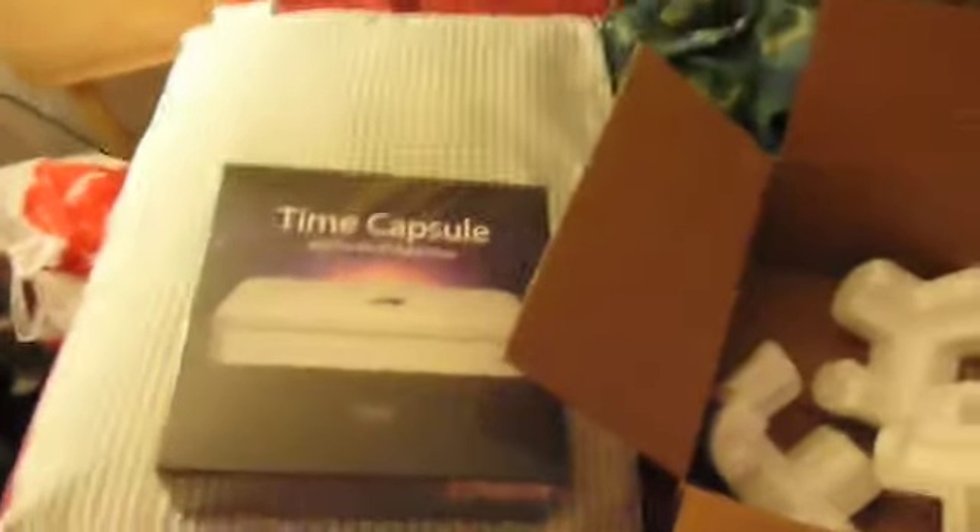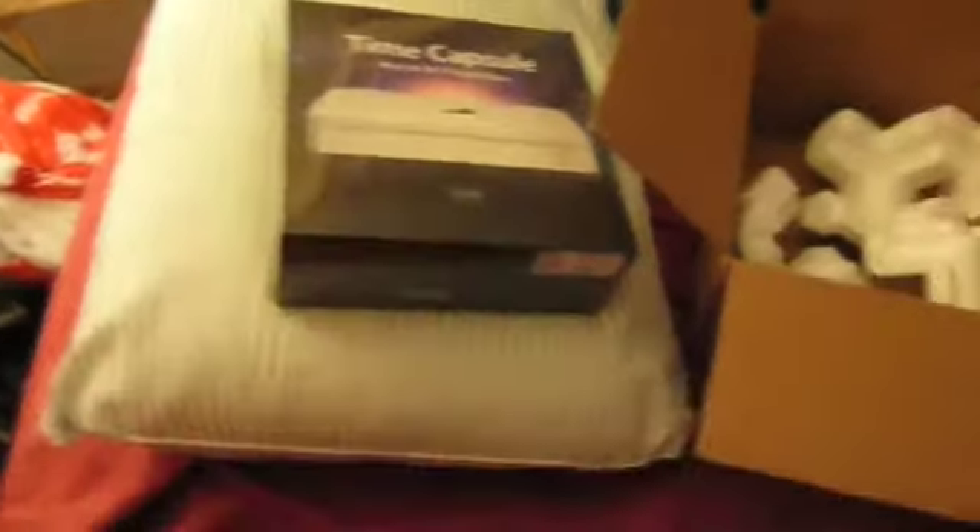I ordered an Airport Extreme and then decided, you know, they just came out with this. It's not all that much more — if you're going to spend it on the 802.11n, why not wait and get the hard drive on there too? Have one less thing to plug in. Time Capsule, it's not too heavy either, just a little heavier than the Airport Extreme. I will possibly do a review on the actual performance compared to my old Belkin router.